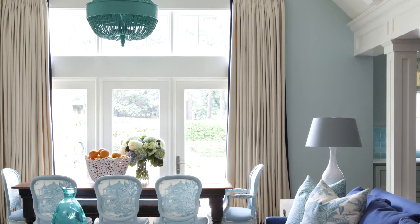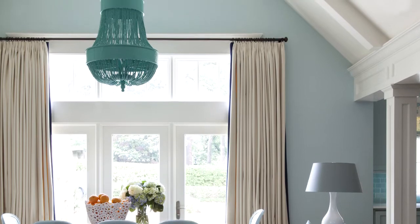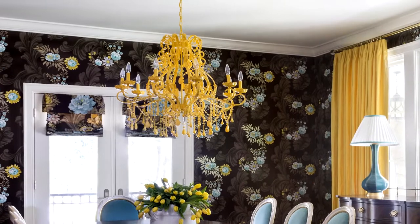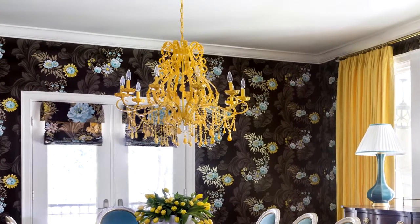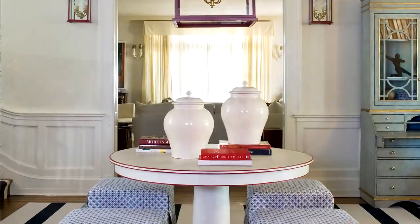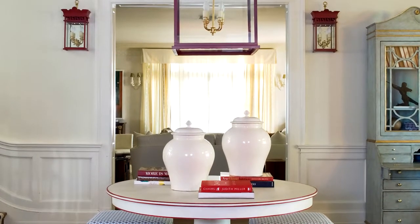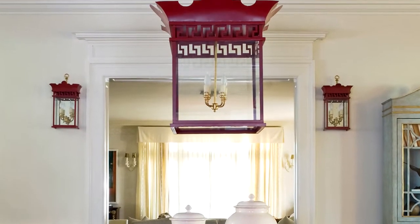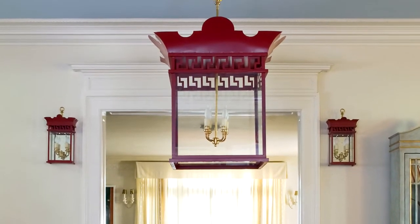In this family room, a similar turquoise chandelier is more casual, but lots of fun. This dining room chandelier was once just plain crystal, but I spray-painted the whole thing bright yellow — how's that for wild? And finally, in this show house space, I use my own lantern, but greatly overscaled, and in chinoiserie red, it's the centerpiece of the whole room.